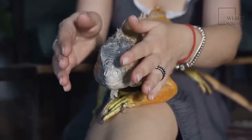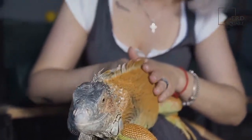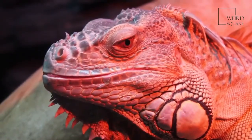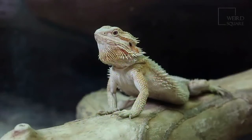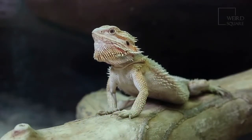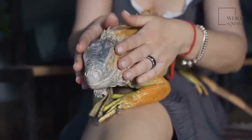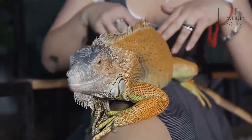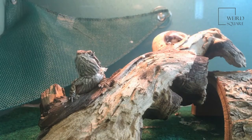Bearded dragon diet: bearded dragons are omnivores and are not picky about their diet. They eat insects such as cockroaches, crickets and locusts, and will also snack on flowers, fruit and leaves. Some bearded dragons eat lizards and small rodents such as mice. These reptiles eat about once a day — an adult hunting crickets may eat two or three large ones, while a baby bearded dragon that is growing quickly is likely to eat more than an adult.